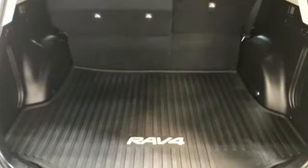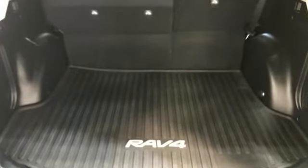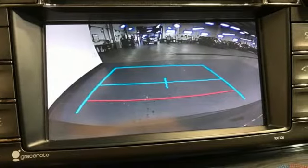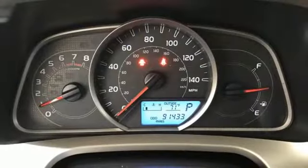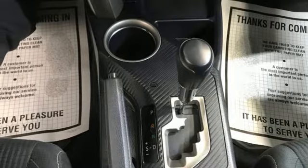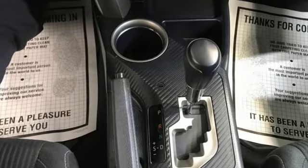Inline 4-cylinder engine, dual-zone climate control, Bluetooth wireless audio streaming, manual tilting steering column, voice activation, express open and closed sliding and tilting sunroof, multifunction steering wheel, and automatic transmission.